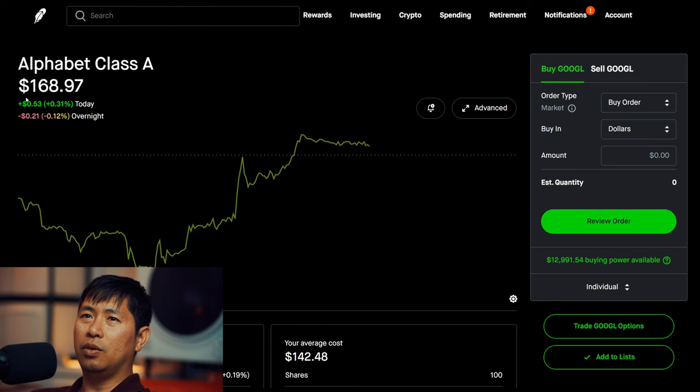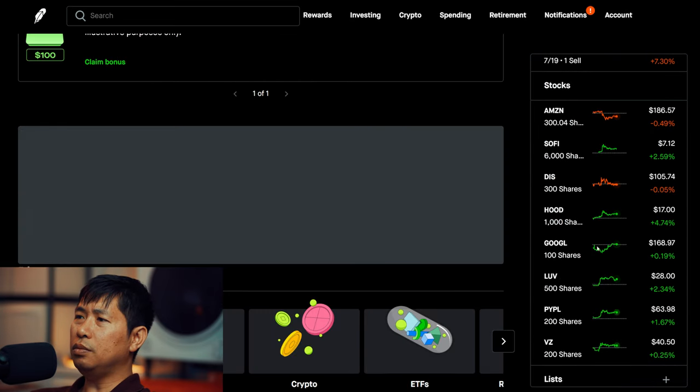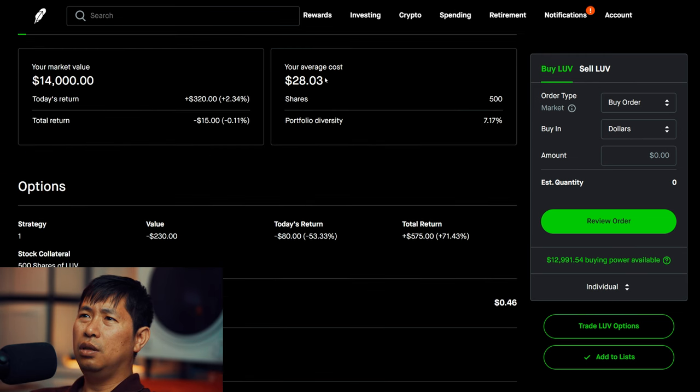I have 100 shares of Google at $168.97. My average cost is $142.48. Total return $2,649. I have 500 shares of Southwest Airlines at $28.00. My average cost is $28.03. Total return — I am down $15.